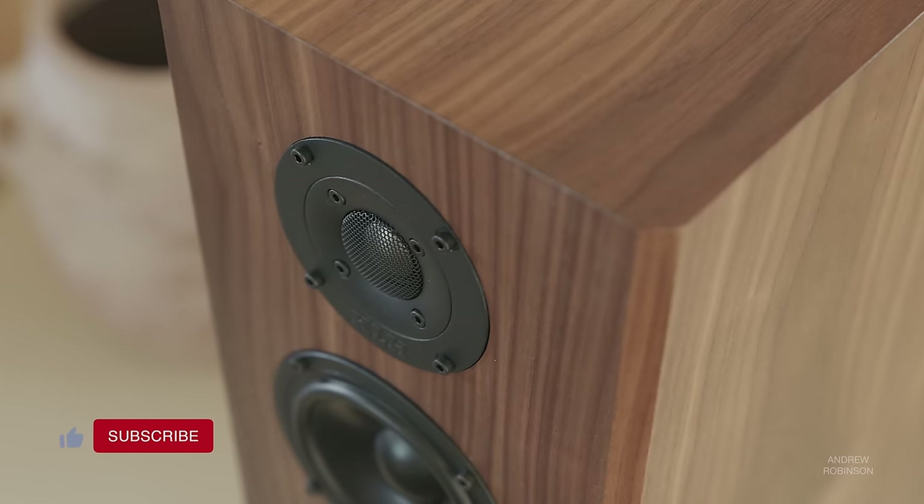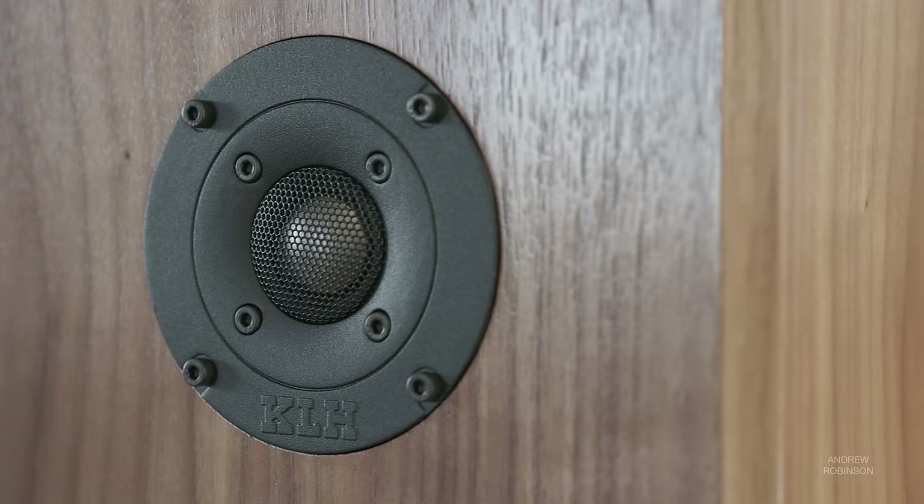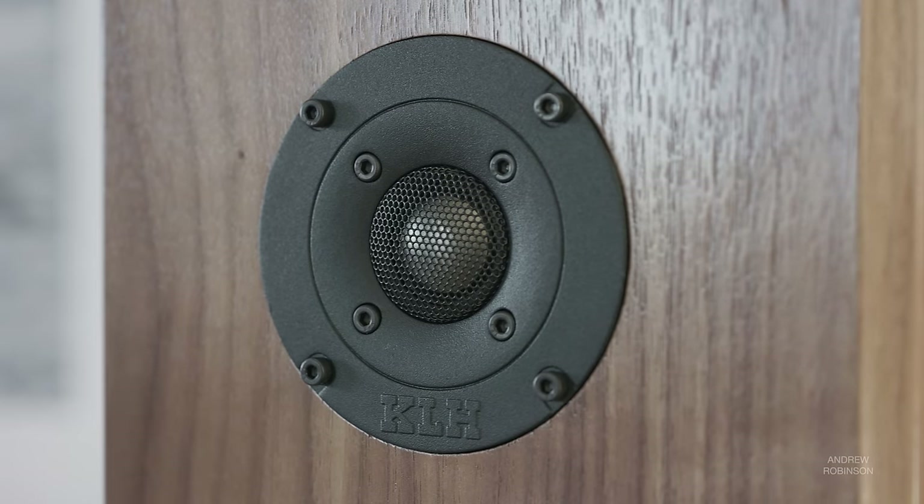Despite having a titanium dome tweeter, the 2F is not a bright or metallic sounding speaker up top. Cymbal hits and car crashes have that sheen, that metallic crunch, but they are completely void of an aggressive edge. It's a bit more extended up top compared to the Polk, though like the Polk, the KLH tweeter will not cause fatigue.